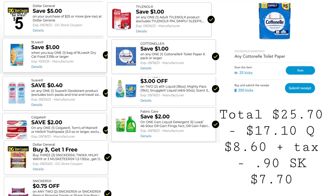These are the digitals you want to have clipped: $5 off $25, $1 off one Nine Lives, $0.40 off one Suave deodorant, $2 off one Colgate, buy three get one free Dollar General store coupon — remember we can stack these with manufacturer coupons — $0.75 off two Snickers, $1 off one Tylenol, $1 off one Cottonelle, $3 off two All or Snuggle, and $2 off one Gain. Our total is $25.70. We have $17.10 in coupons, bringing our total down to $8.60 plus taxes.